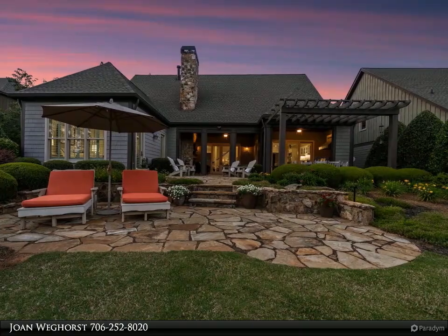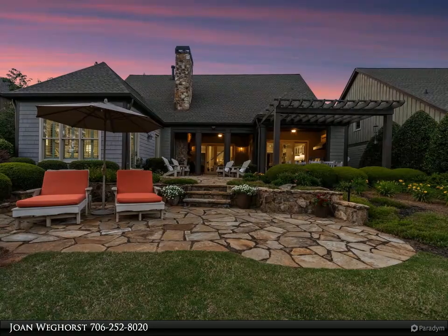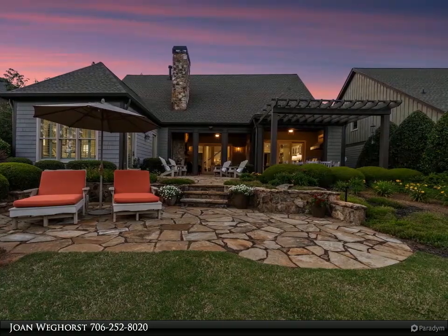Enjoy year-round outdoor living with electric screens on the covered porch. This home is a haven of casual comfort and elegance that is perfect for welcoming and entertaining your family and friends. Welcome to your dream retreat.